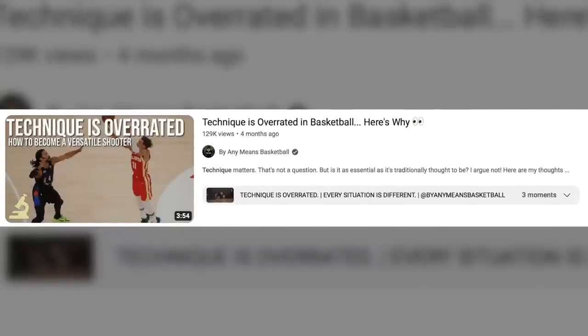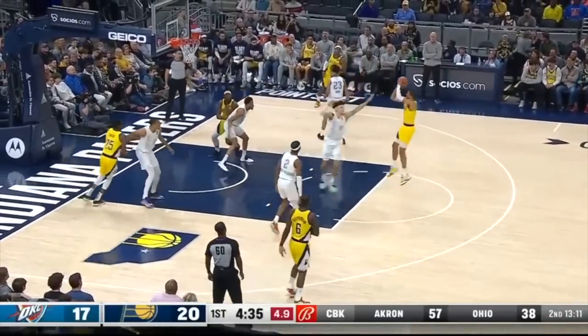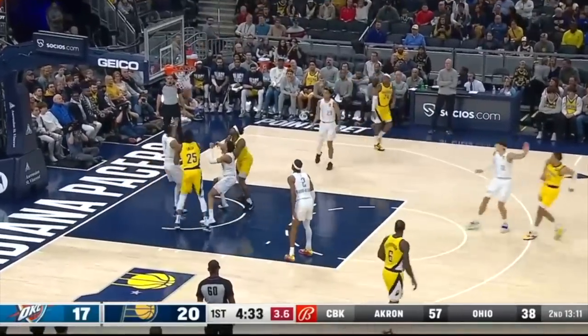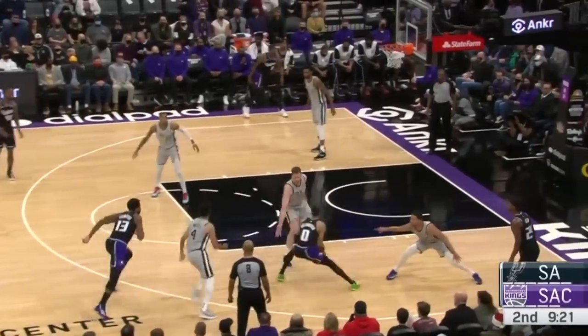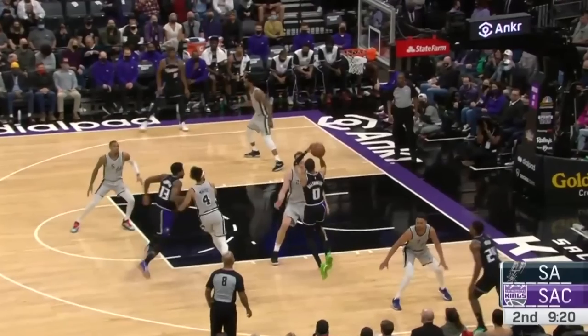He's also the perfect example of somebody whose mid-range jumper is far different from their three. His mid-range jumpers look a lot more traditional with a higher release that's closer to his body, and this makes sense considering that he's jumping higher and probably needs to get a bit more power because he's shooting from closer to the top of his jump.